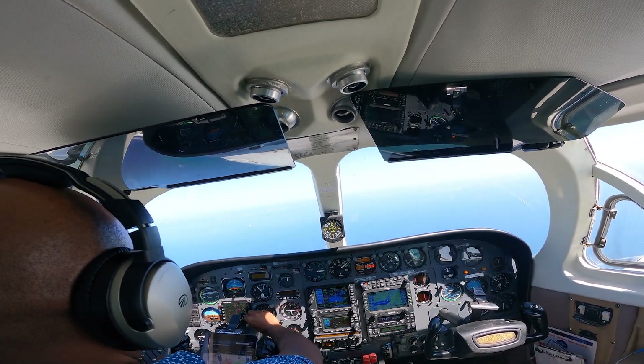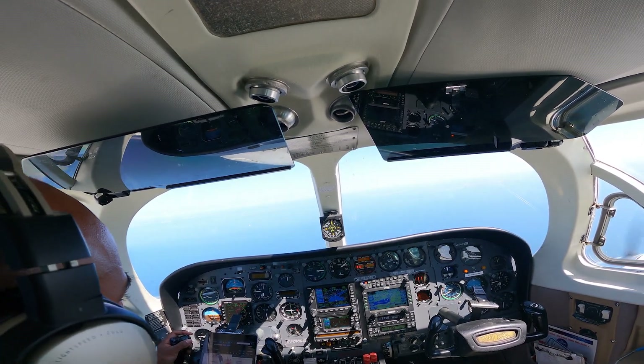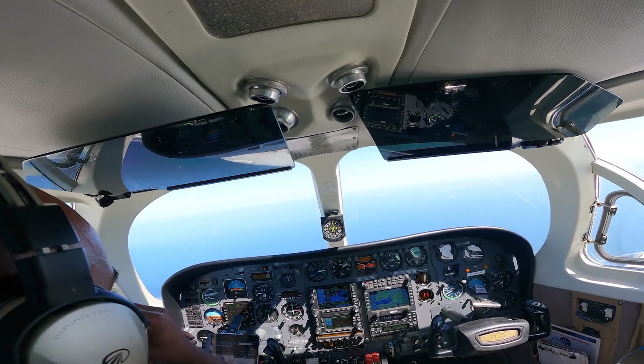Kilo Papa Kilo, roger, IDENT. Roger, runway 19. Wind 230 at 7. Call 7, 3015. Charlie Golf Kilo Papa Kilo.